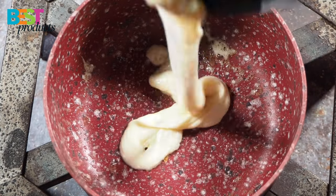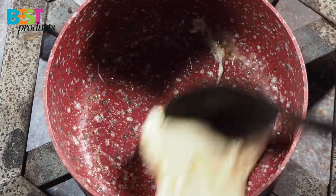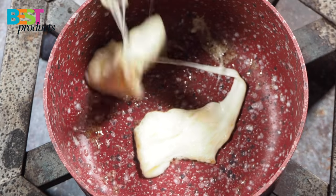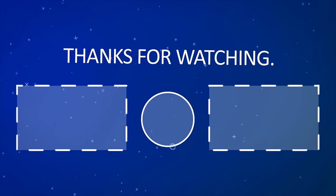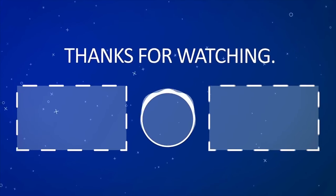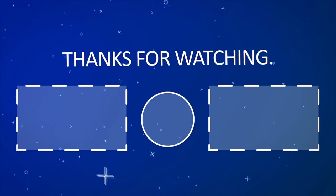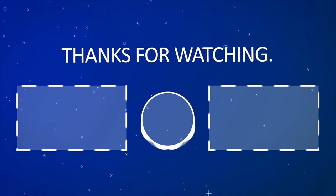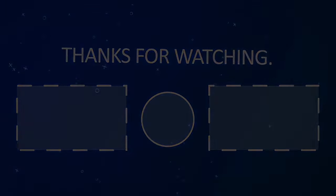Thanks for watching this video. Don't forget to like and subscribe, and see you next time.